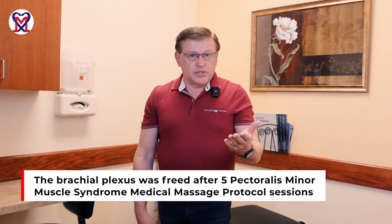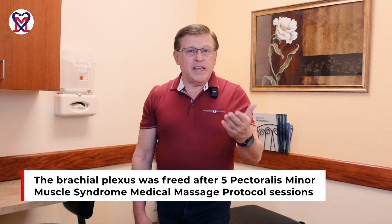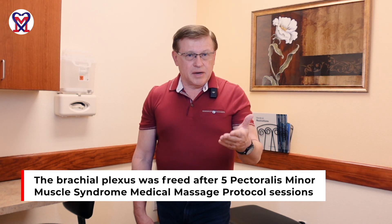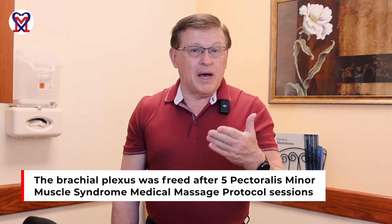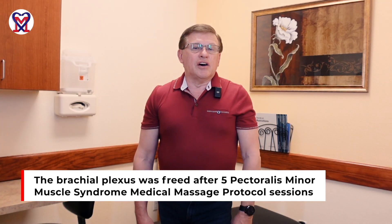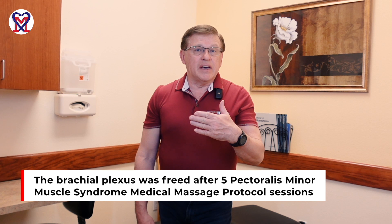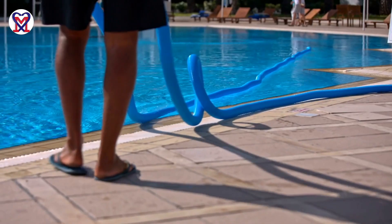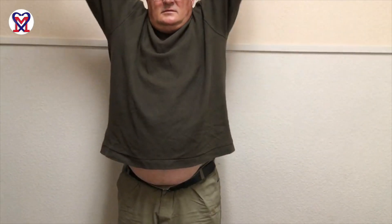Within five sessions of a very simple application of medical massage protocol targeting the pectoralis minor muscle, we were able to free the brachial plexus, completely restoring function with full recovery. The patient returned to his business cleaning pools and can now fully work with full range of motion. This video shows his range of motion after five sessions of medical massage.